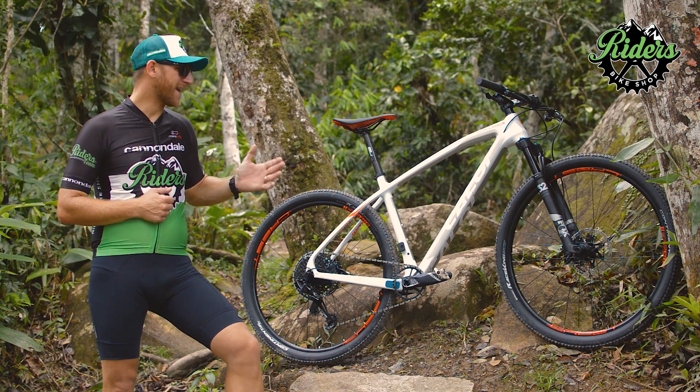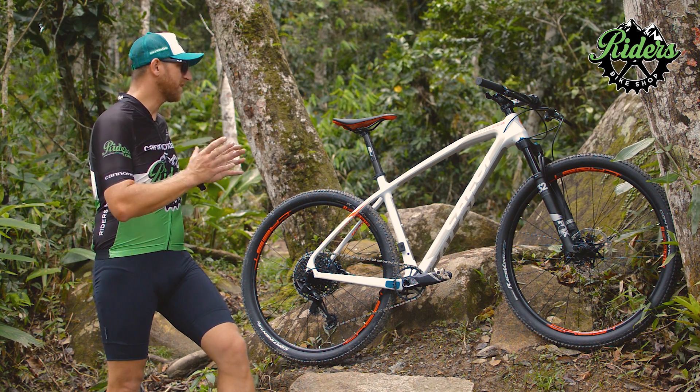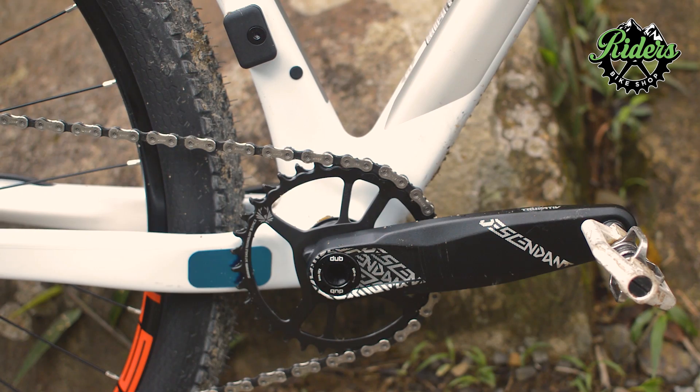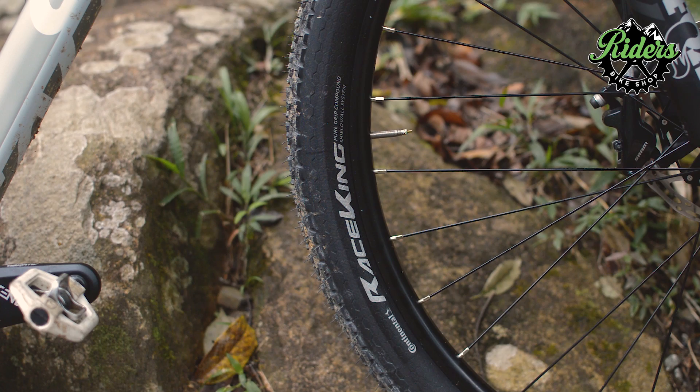This bike today offers a cost-benefit we call unbeatable in the national market, because the SRAM GX kit is complete: 10-50 cassette, chain, Truvativ crankset with DUB bottom bracket, derailleurs, brakes, hubs — everything from SRAM — with Continental tires ready for tubeless.